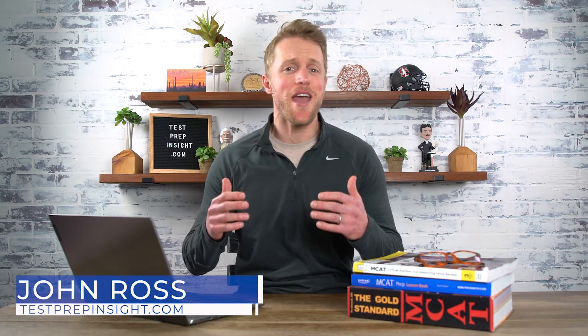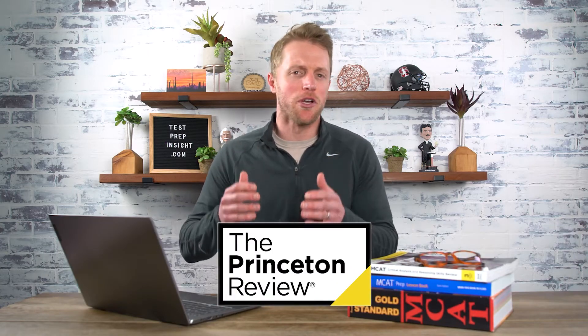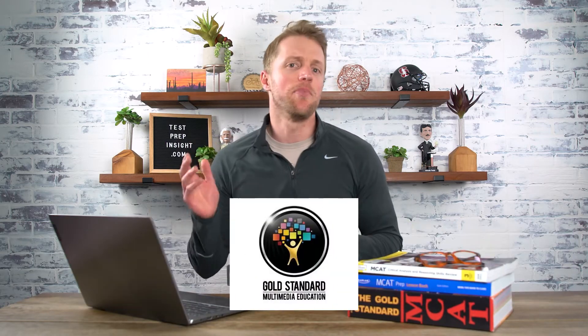What's up guys, John here from testprepinsight.com, and today we're talking MCAT prep courses. Lately I've seen a lot of comments on our videos asking for a direct comparison of some of the more popular MCAT courses out there. So today I'll be discussing 5 of the best MCAT prep courses available on the market: Blueprint, Kaplan, Princeton Review, Magoosh, and Gold Standard.